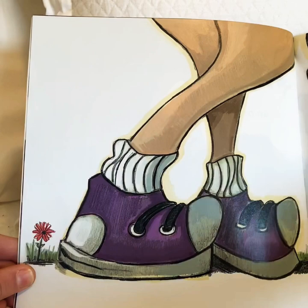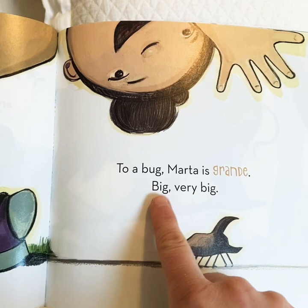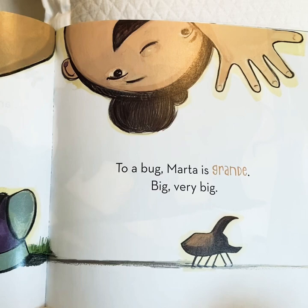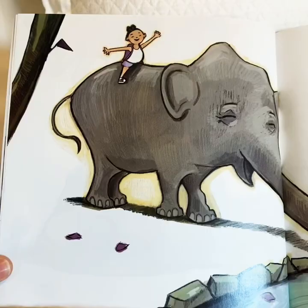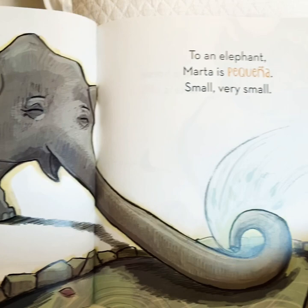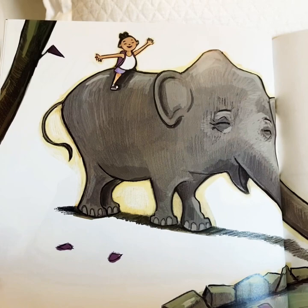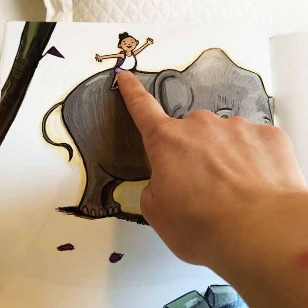An ordinary girl. To a bug, Marta is grande — big. Very big. Grande means big. Who's big on this page? Marta is big. To an elephant, Marta is pequeña — small. Very small. Now, who is big? The elephant is big — grande. Who is small? Marta. Marta is small — pequeña.